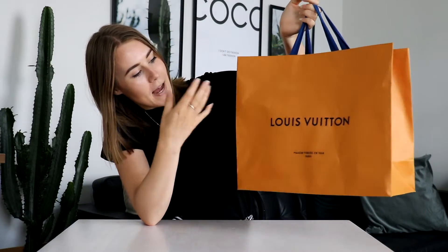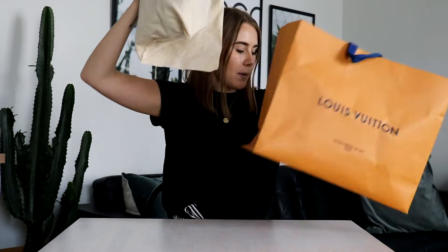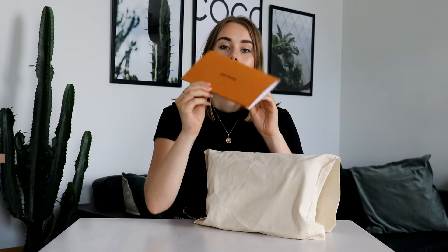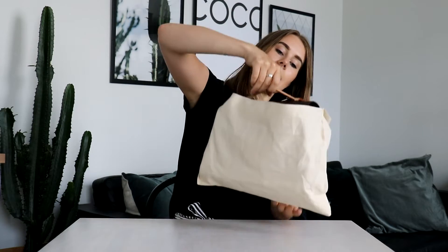I got it in the Louis Vuitton shopping bag, which is a bit torn from the airport and my cat playing with it, so it's not in the best shape. They gave me an envelope with the receipt, which comes in this orange envelope. I didn't get a box — I think I should have asked for one — but it comes in this dust bag, and voilà.